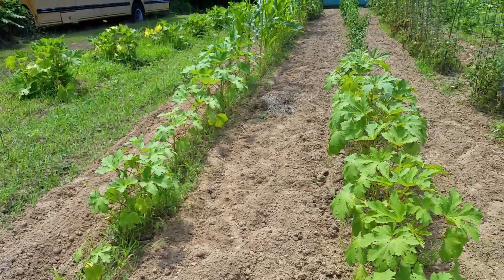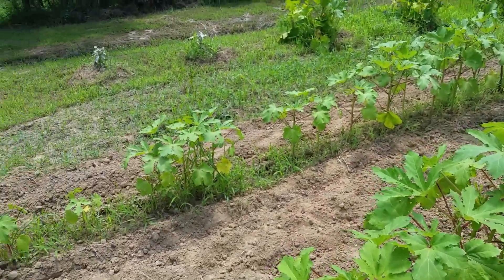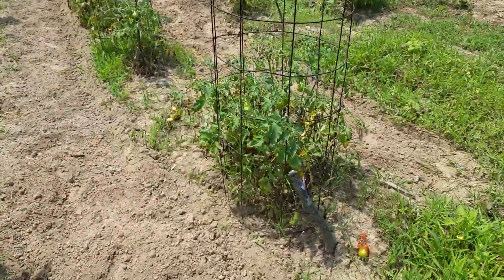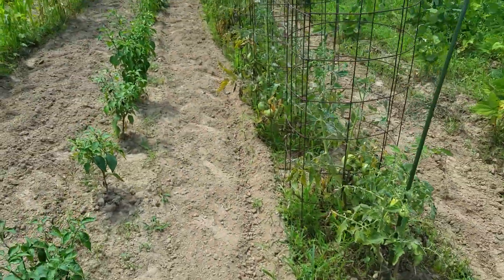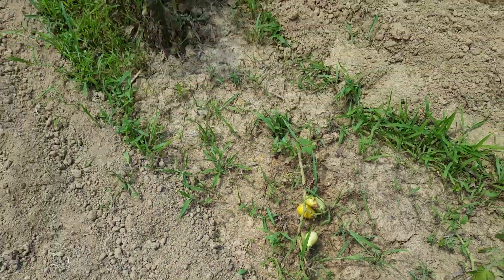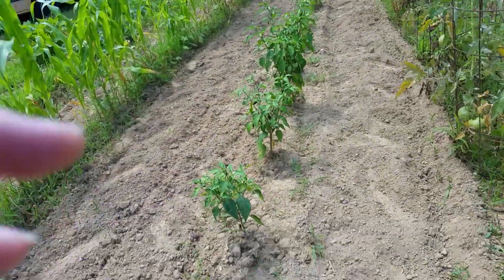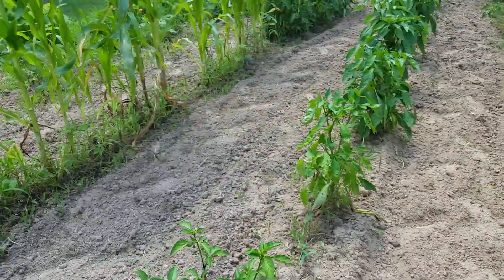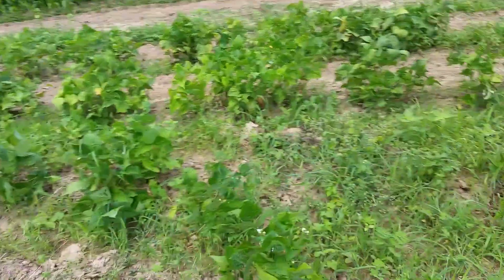Supposedly there are carrots in there — I'm trying to grow carrots. Garlic is still doing well. My okra is doing excellent! I'm planning on freezing, pickling, and eating it fresh. I love okra. I have some tomatoes I can pick, though one sad-looking plant probably won't make it — but it has still produced fruit. I have tons of jalapeños and cayenne I'm going to be able to pick soon. Big beefsteak tomatoes, and my bell pepper plants are all doing well.